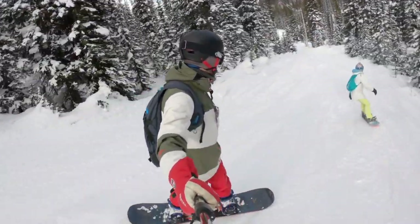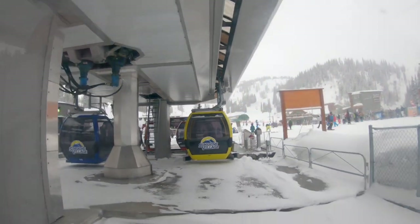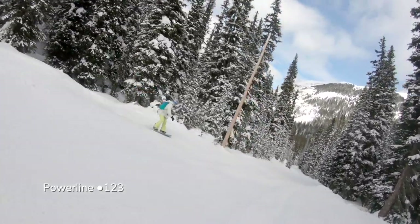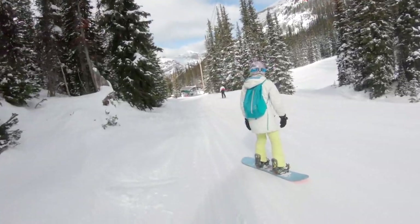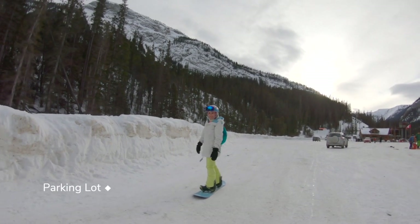At the end of the day, you can take a groomed green or black run down the valley or reload on the gondola to go back to the parking lot. Thanks for joining us at Banff Sunshine — we love riding here and hope you will too. Remember to subscribe to our channel to see where we ride next, and we will see you at the next mountain.